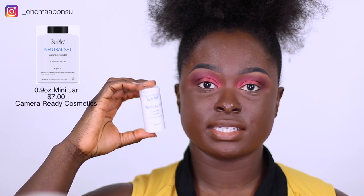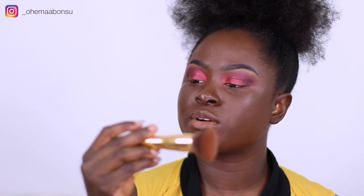Okay guys, so I went ahead and applied my base, and I am going to go ahead and set my foundation with the Ben Nye neutral set colorless powder. I'm doing it this way because I usually just use colorless or translucent colorless powders to set my foundation. Depending on what this looks like on my foundation, we will know whether it's really truly colorless or not. I'm using the Morphe Y6 brush — the same brush I use to blend out my foundation.